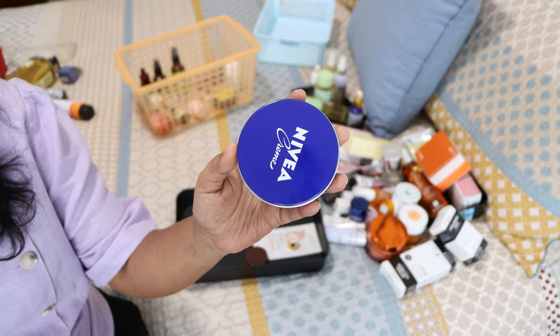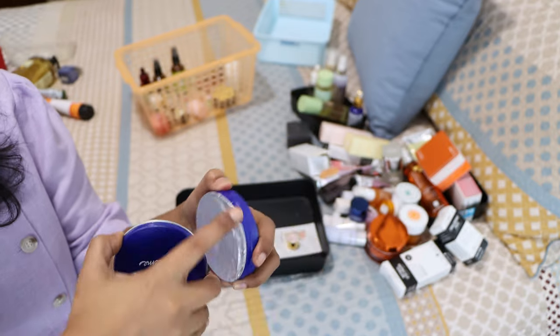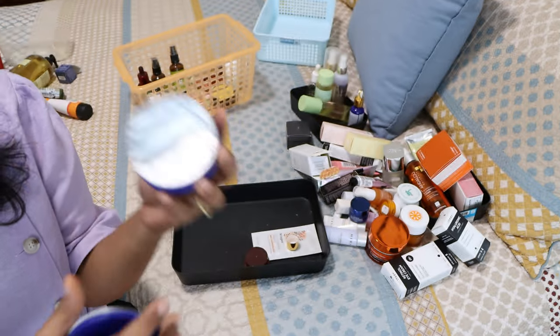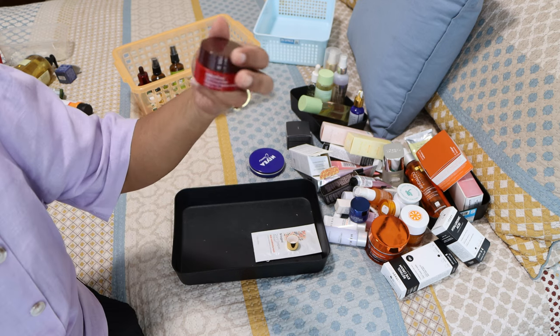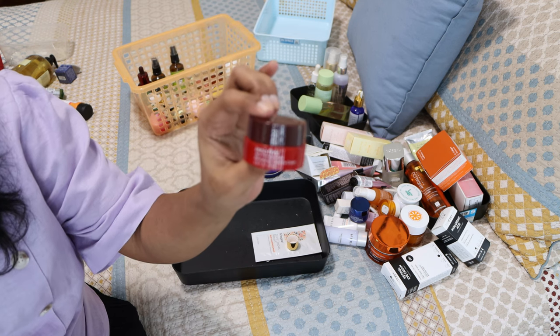The Nivea cream — I don't really know why I have it. I was just curious and I really like the scent and old-school nature of it. I purchased it once but I've never actually used it — I just love the scent of it, so that's why I have it.